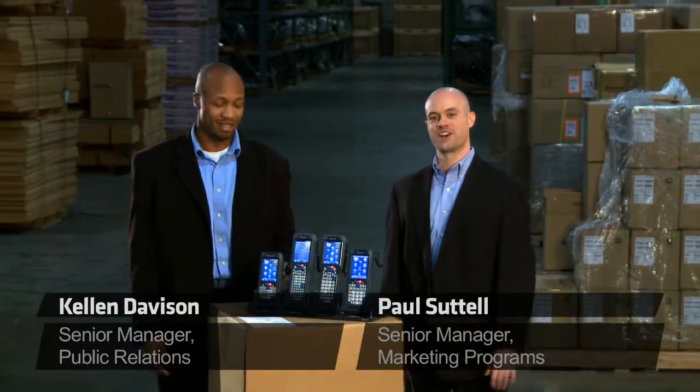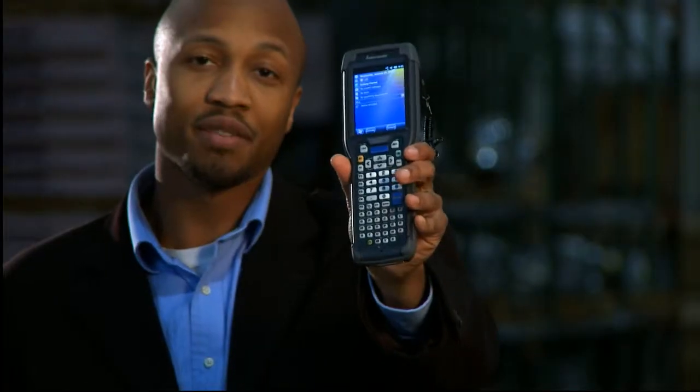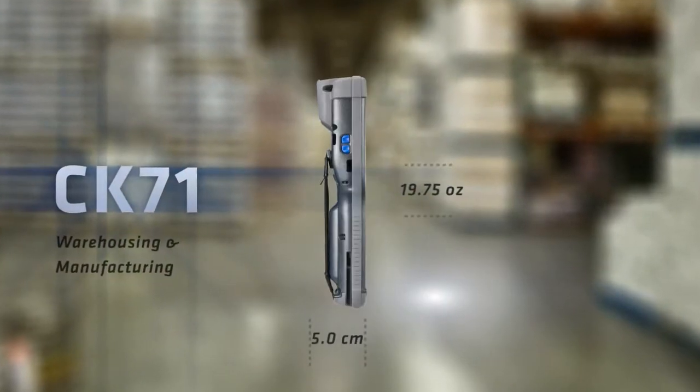Hi, I'm Kellen Davison, and I'm Paul Sattel, and this is part of the innovative Intermex 70 Series platform, the CK71.